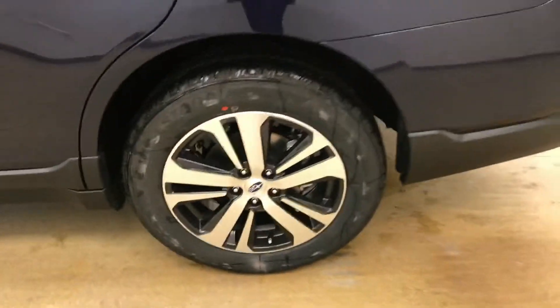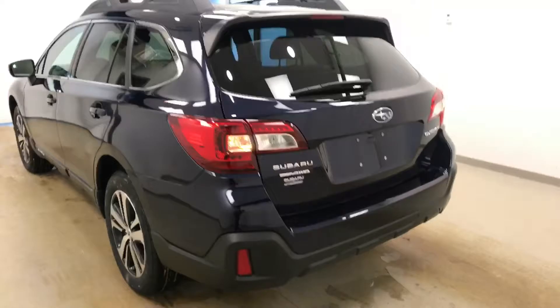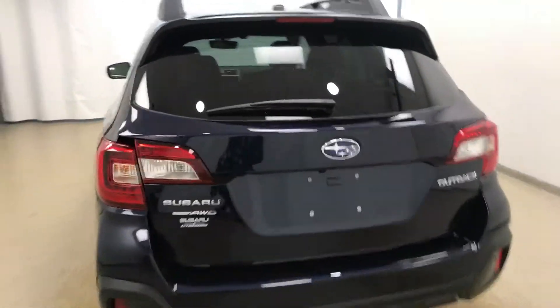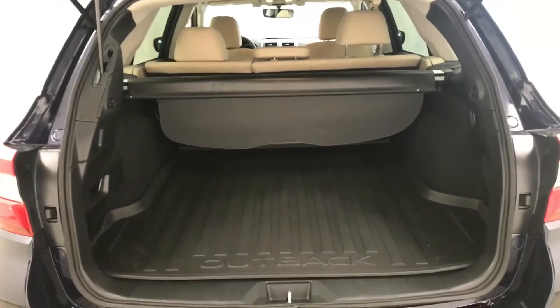Moving on to exterior features, we have 19-inch alloy rims, rear parking assist, backup camera, remote trunk release, power hatch, cargo cover and more cargo space.